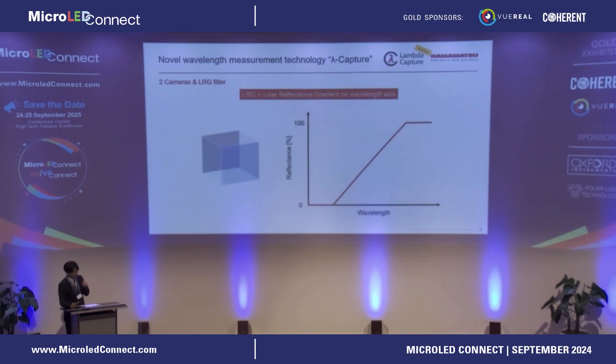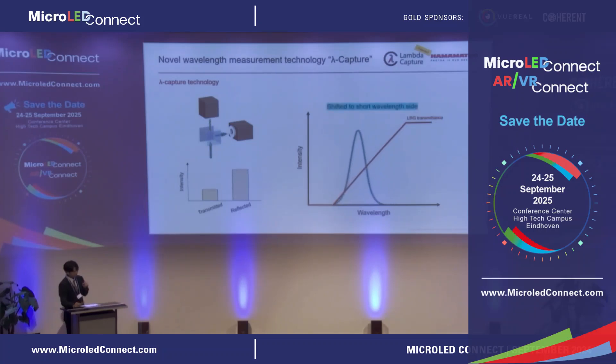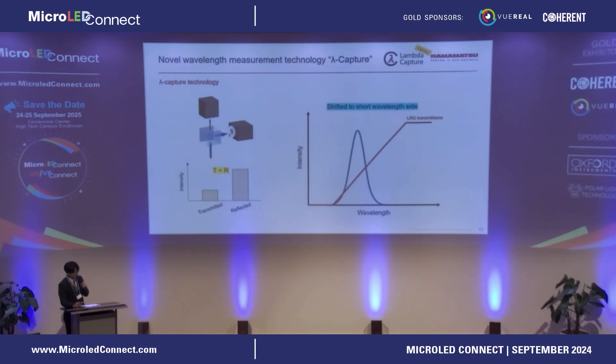The LRG filter is a special beam splitter whose transmittance changes linearly with wavelength. Consider the case where light of a given spectrum is incident on an LRG filter. We assume that the light intensity on the transmission side and reflection side cameras is equal at the reference wavelength. When the spectrum shifts toward a shorter wavelength, the light intensity on the reflective side becomes larger than on the transmissive side. Conversely, a shift to a longer wavelength results in larger light intensity on the transmission side. Thus, Lambda Capture calculates the amount of wavelength shift based on the light intensity ratio of the two cameras.